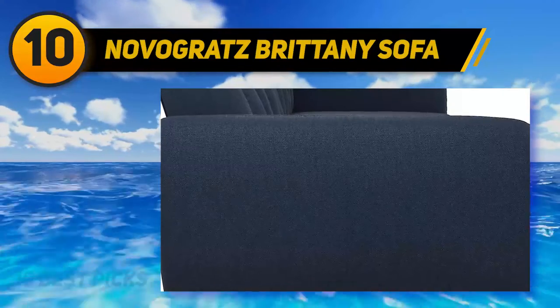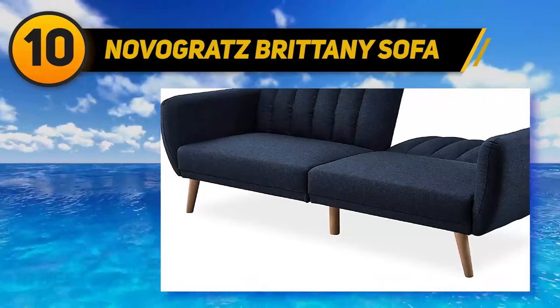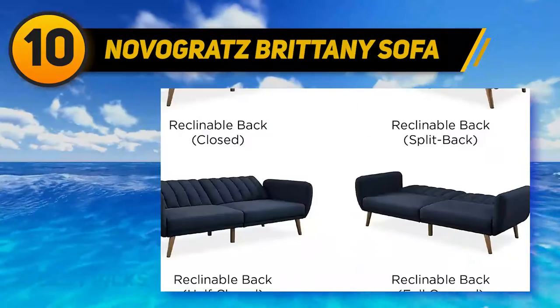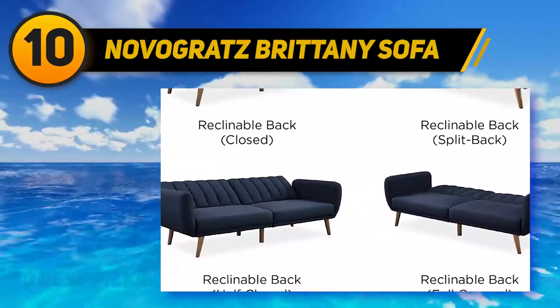Novgritz Brittany Sofa. It goes without saying that purchasing a new couch is a major decision for almost any homeowner. Not only do you have to take your existing decor into consideration, but you also have to make sure that the couch is comfortable, affordable, and big enough for your needs.